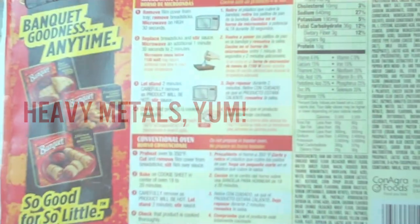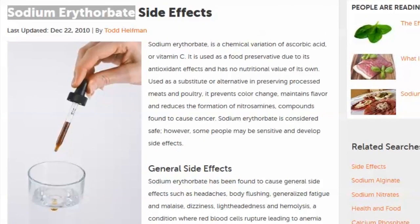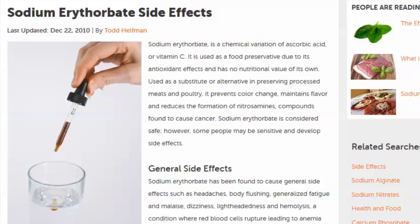There are multiple different kinds of sodium aluminum phosphate — aluminum is mentioned several times. There's also sodium erythrobate. Apparently it's a chemical variation of ascorbic acid, used as a food preservative due to its antioxidant effects, with no nutritive value on its own. It's used as a substitute in preserved processed meats and poultry, preventing color change, maintaining flavor, and reducing the formation of nitrosamines — compounds found to cause cancer.